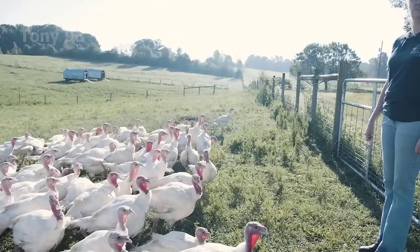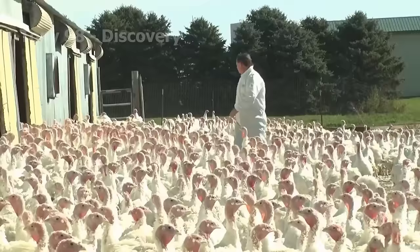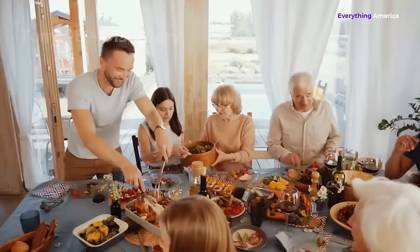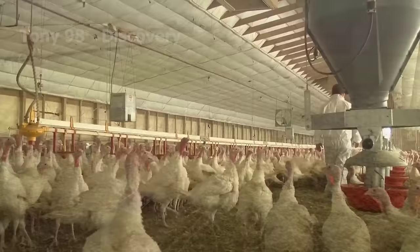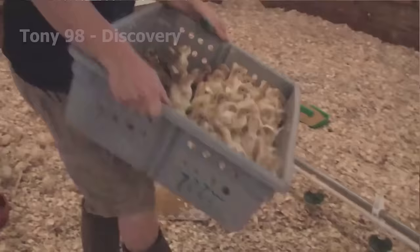In today's video, we will explore the journey of American farmers raising and butchering turkeys for the Thanksgiving holiday. According to the National Turkey Federation, about 47.3 million turkeys are eaten on Thanksgiving in the United States — a staggering number representing a significant portion of annual turkey production. America's vast farmlands make for a picturesque setting where farmers have devoted themselves to raising turkeys. As fall begins, farmers prepare barns and pastures to welcome the new flock, and baby turkeys are carefully cared for before grazing.